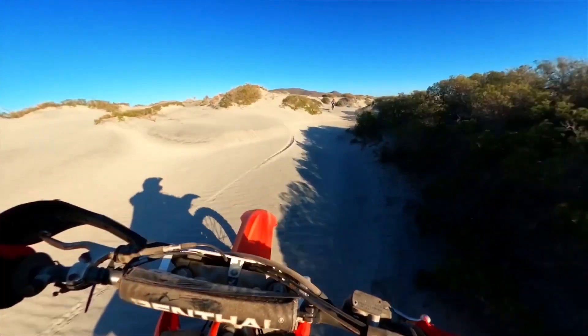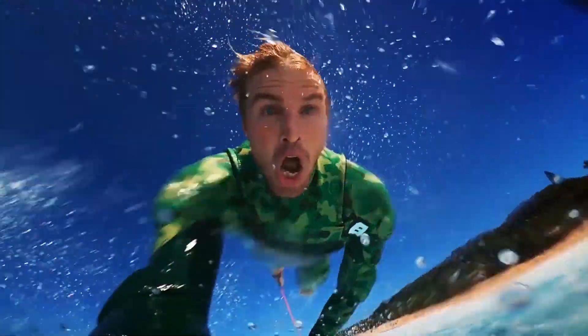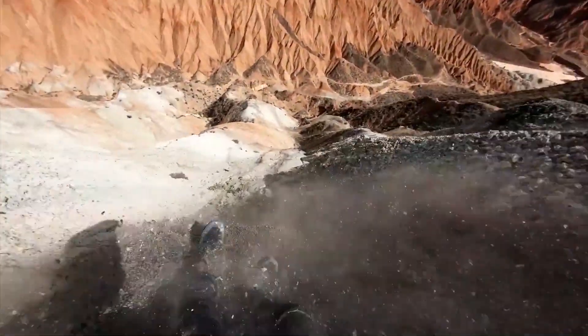GoPro Hero 9 Black. This rugged and waterproof camera can capture high-quality photos and videos. It has advanced features like HyperSmooth 3.0 image stabilization and can shoot 5K video.